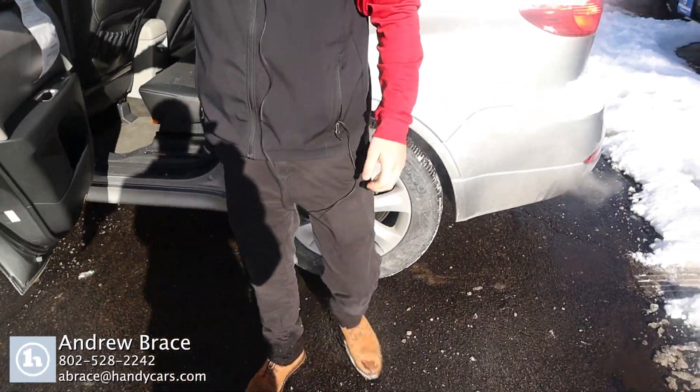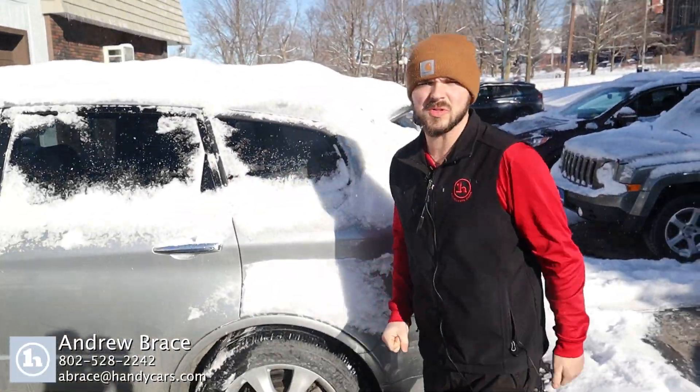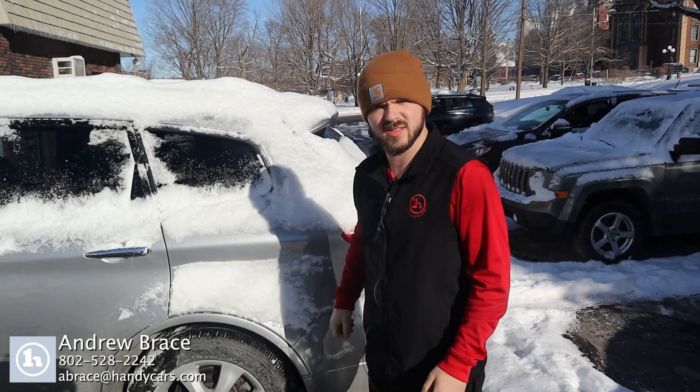Just wanted to give you a quick insight on this. Give me a call at 802-528-2242. Let me know what we can do to get you into this.